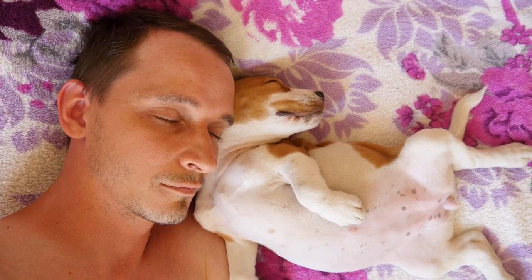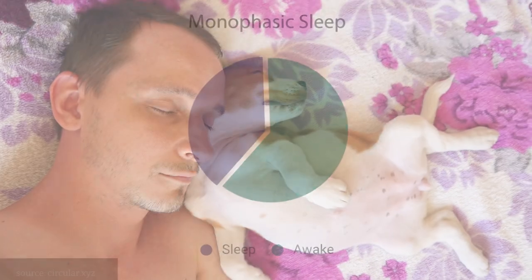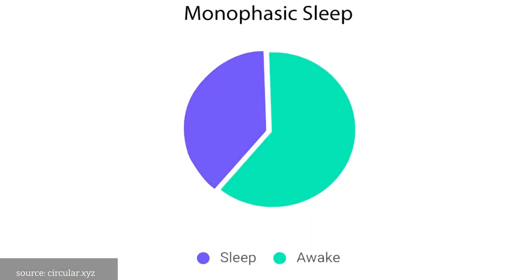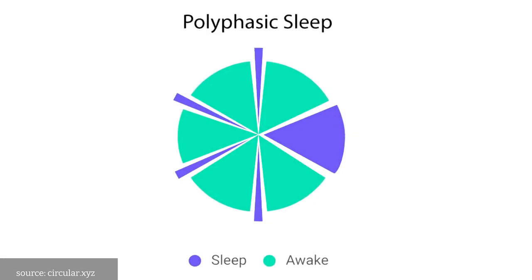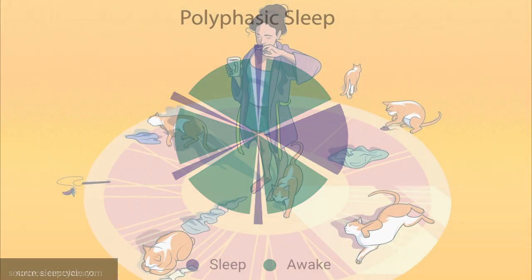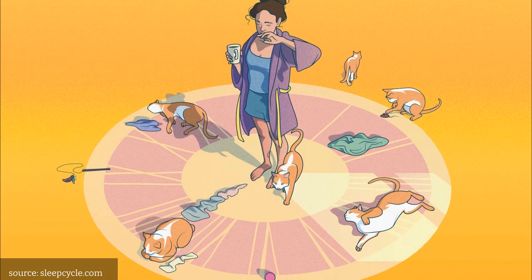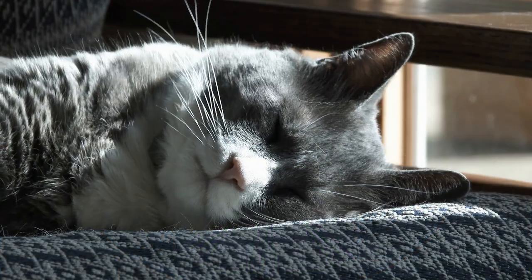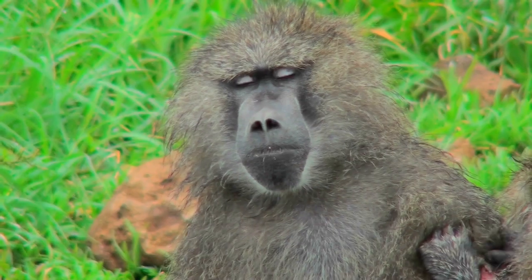The first one is monophasic sleep. This is the most common type of sleep seen in mammals, including humans, where animals have one long period of sleep during the day or night. The second one is polyphasic sleep. Some animals have multiple periods of sleep throughout the day and night, with each period lasting only a few minutes to a few hours. Examples include cats, rodents, and some primates.